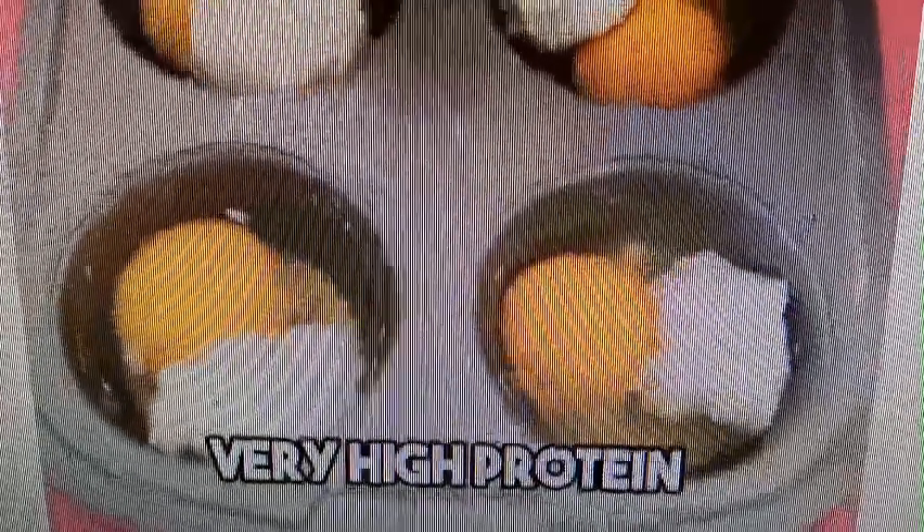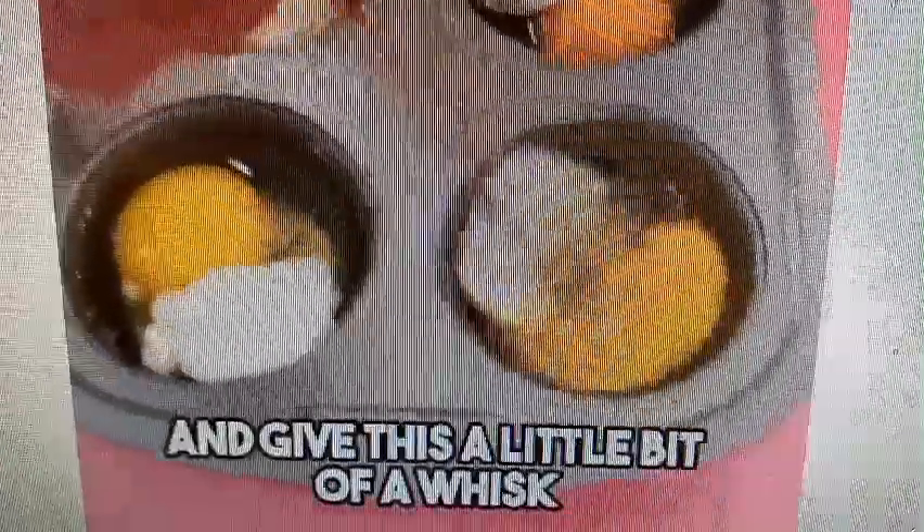Okay, we're just going to go ahead and give this a little bit of a whisk. Get our egg and our cottage cheese all nice and mixed in there. Get it all nice and stirred. Perfect.